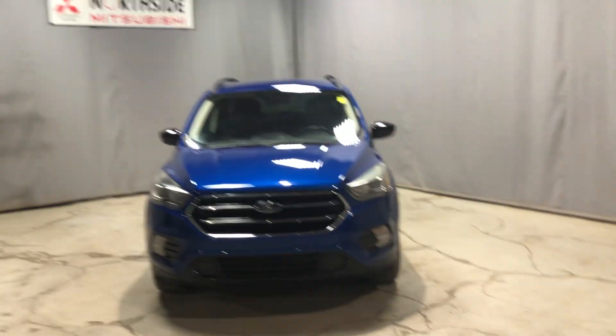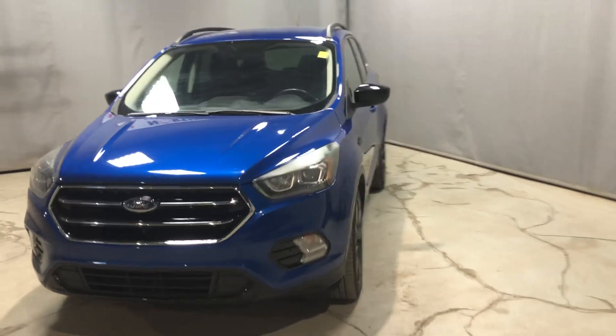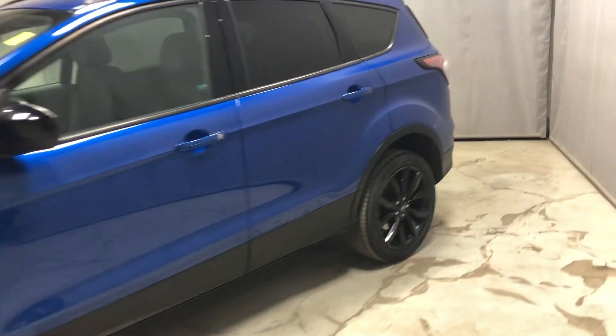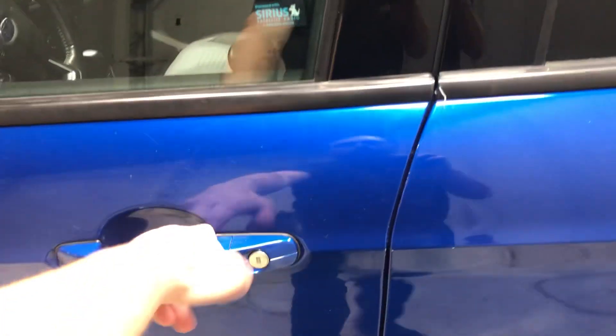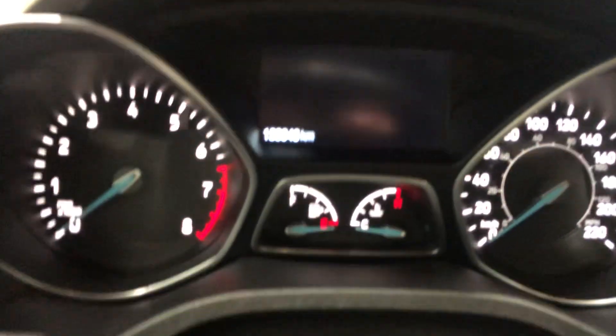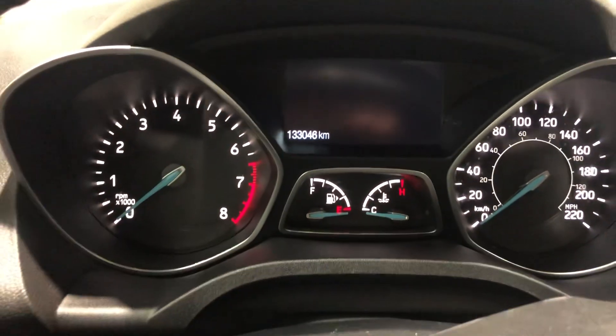Hey everybody, Tyson here from West End Mitsubishi. I got our 2017 Ford Escape here behind me, wanted to do a quick walk around and show off this guy. It's in this beautiful dark blue color with the black rims and black accents all around, like the black mirrors. Pop it into your driver's seat and you get a nice half-and-half interior, power seats, power locks, power windows, power mirrors. It's only got 133,046 kilometers.